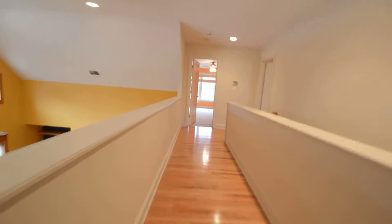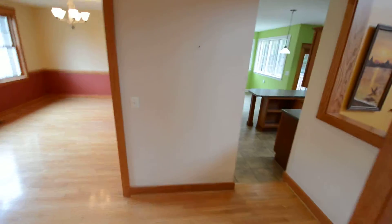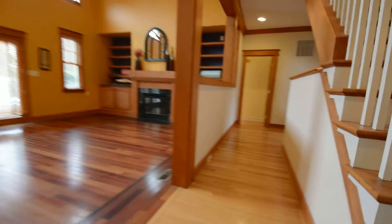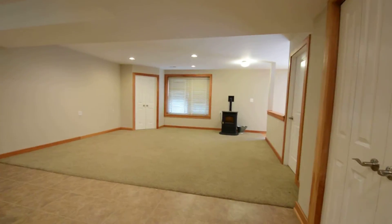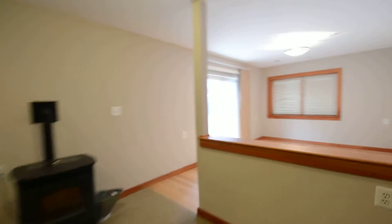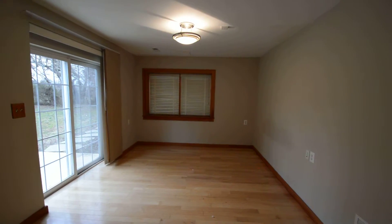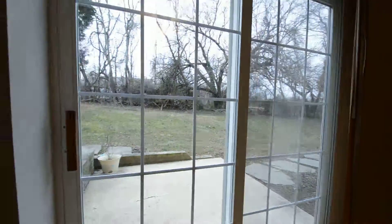We're heading back downstairs to the basement, where there's more unfinished area and also a full studio in-law suite. Here is the studio — it's a living room area with a pellet stove, and then a separate living or bedroom area with a sliding glass door directly out into the yard.